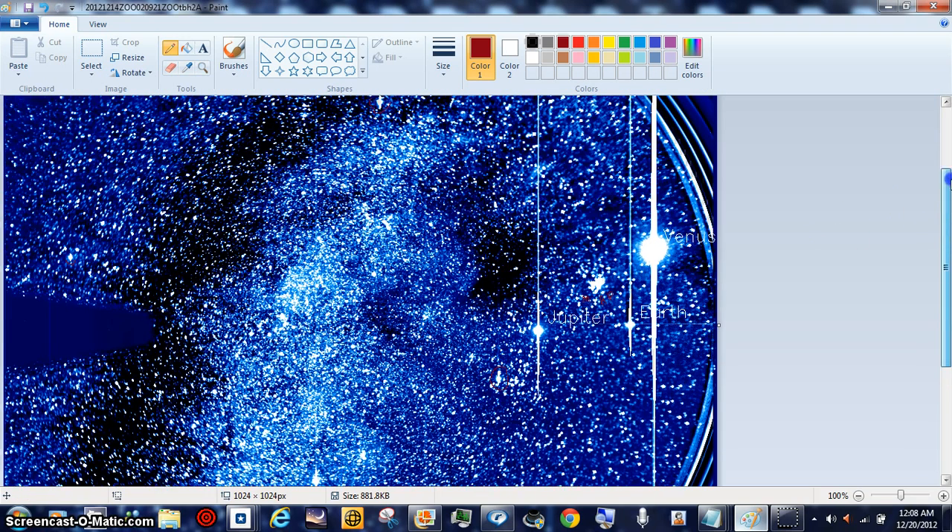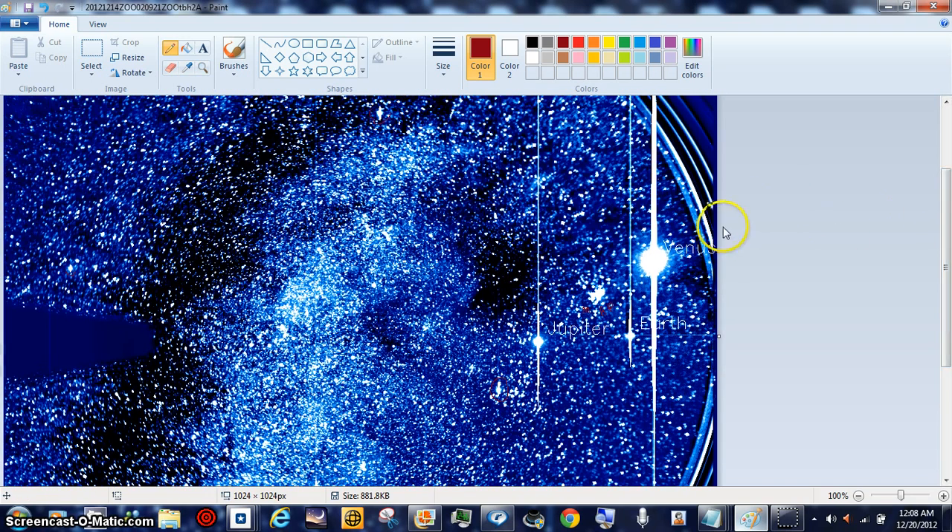We do have this planet down here below Jupiter. Now Mercury's not in this shot — and the last time we saw Mercury, just remember Mercury was up over here. So basically Mercury is over here somewhere, a little bit out of the shot, because it just recently left being able to be seen, because they're having to keep the satellite back to be able to see this.